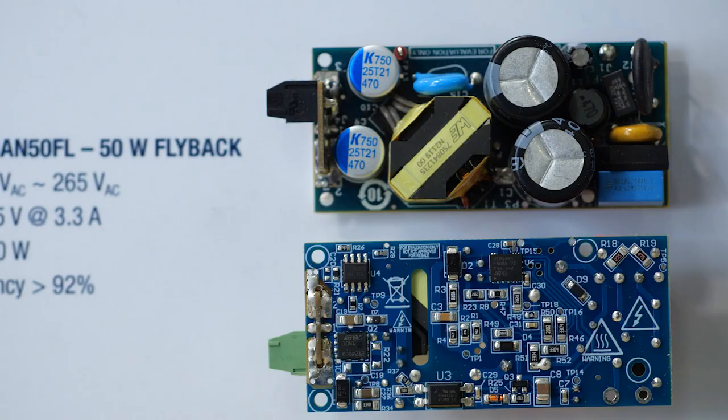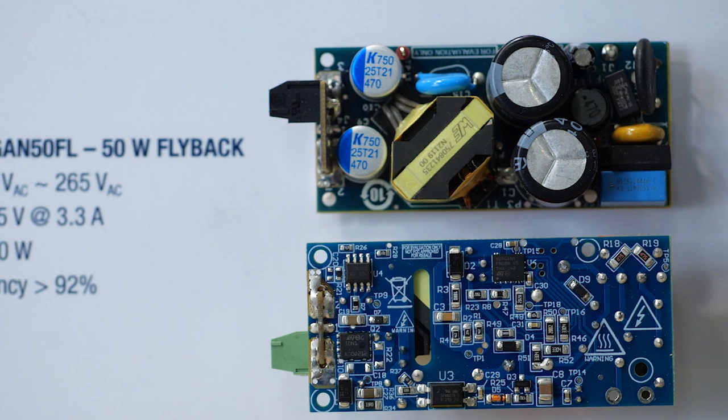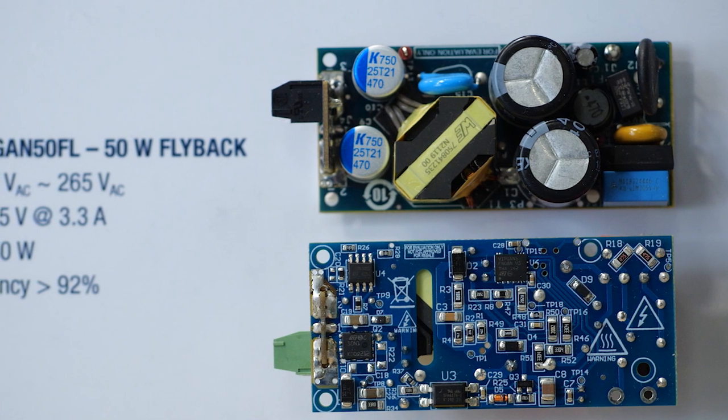The ViperGAN family is versatile and can be used also in ultra-compact industrial power supplies up to 100W. Here you can see a 50W quasi-resonant power supply with GaN based on our ViperGAN 50.